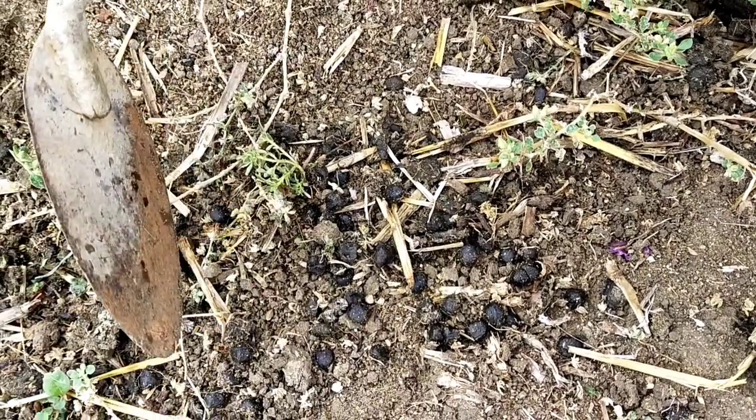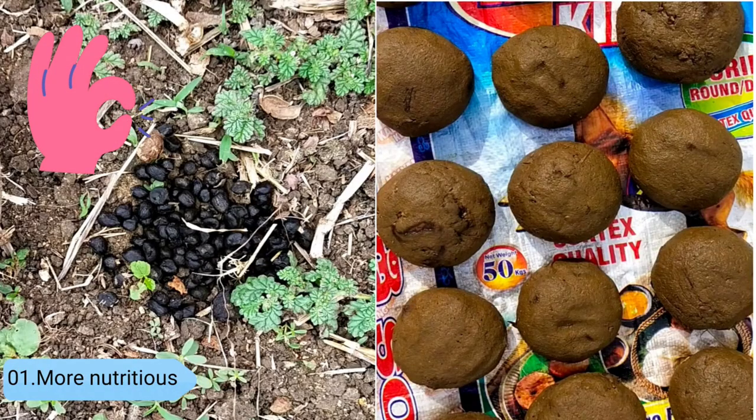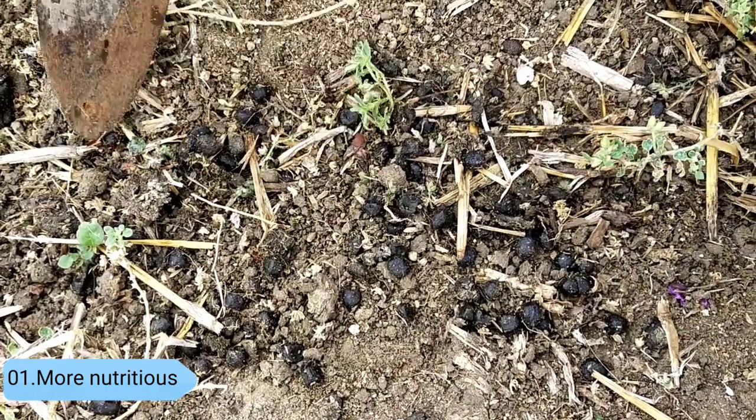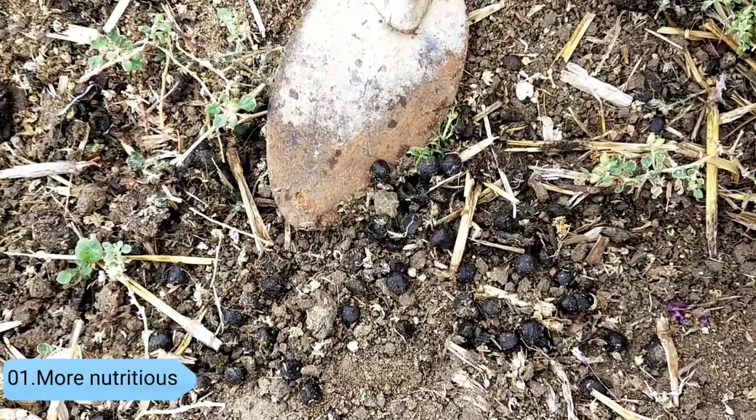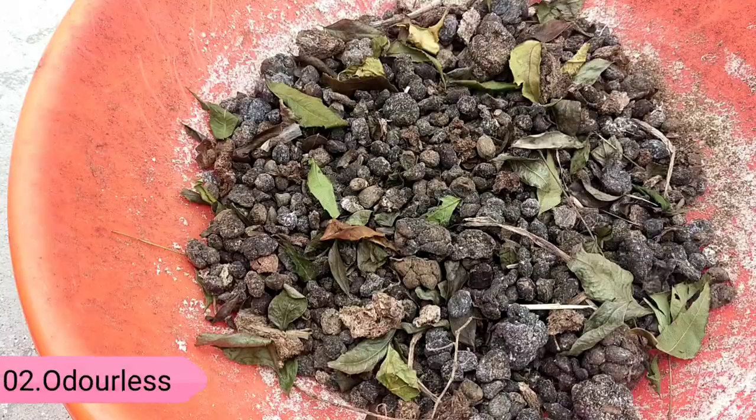Let's list out the benefits of sheep and goat manure. Number one, surprisingly, sheep and goat manure is better than cow and horse manure because their pellets are more nutritious, containing higher nitrogen content. It works wonders for your garden.